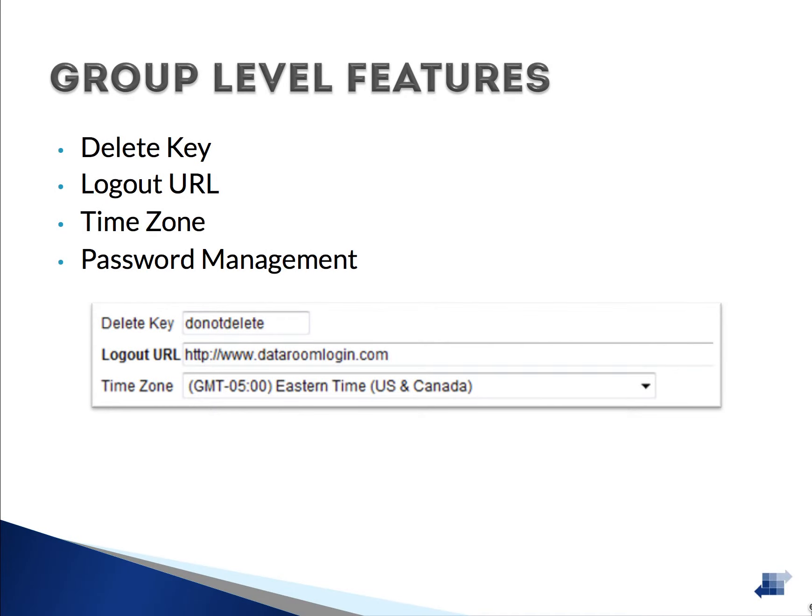Each group or account in our system has access to several features. The Delete Key is an optional feature used to prevent undesired deletion by requiring the user to enter the key before deleting anything. The Logout URL gives you the ability to control the URL users are sent to upon logging out of the application. Setting a time zone allows you to set the time zone on the clock that appears in the Data Room.